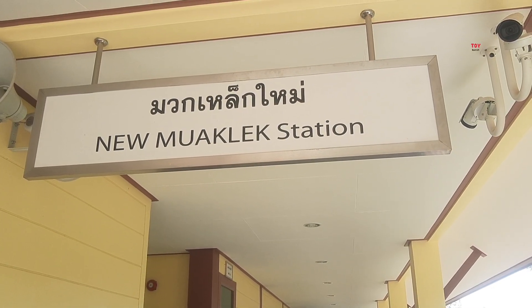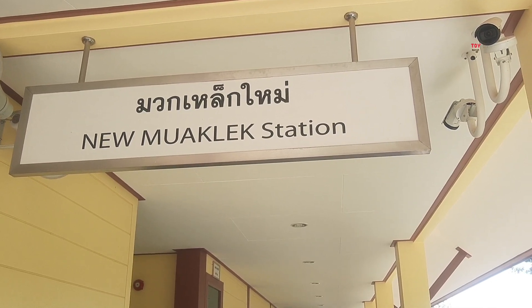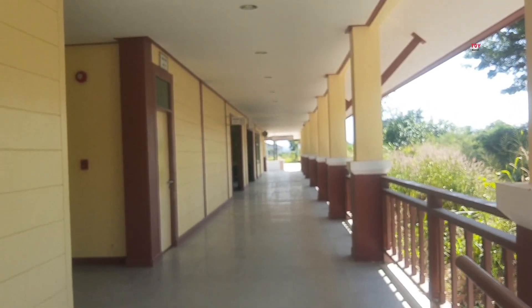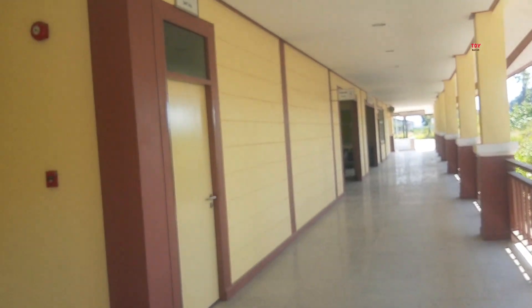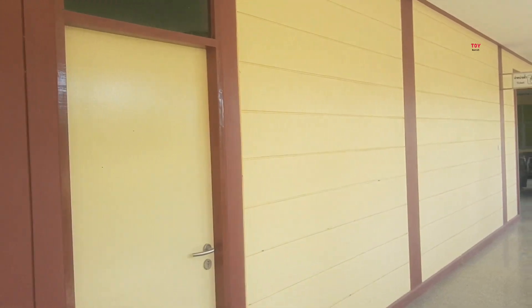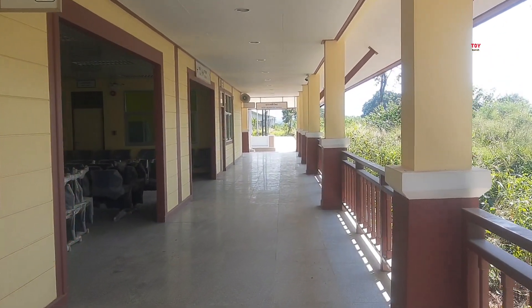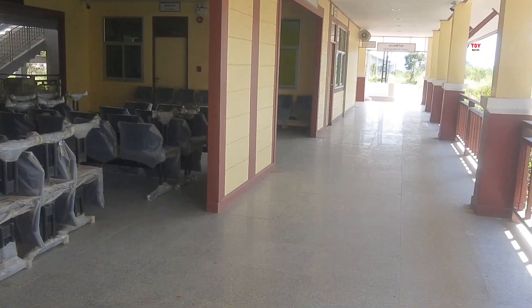Welcome to the Starni RdFWi. We are going to have a new car. This is the Starni RdFWi.